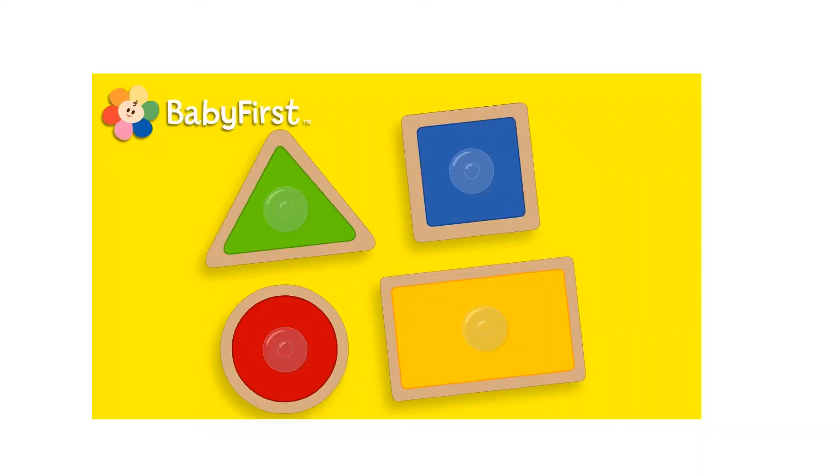Here we have the shapes. Don't forget the shapes. We have a green triangle, a blue square, a red circle, and a yellow rectangle.